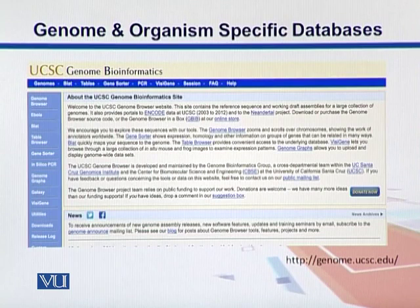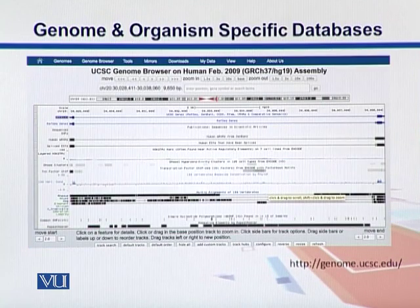Genome Browsers are web pages where we can look into the different features within our genomes. UCSC — the University of California, Santa Cruz — is one example, which is the biggest genome browser. On the top, we see a chromosome, and below we see different lines called tracks. There are different tracks for SNPs, different genes, ESTs, etc., and we can zoom into different regions of the genome using those genome browsers.